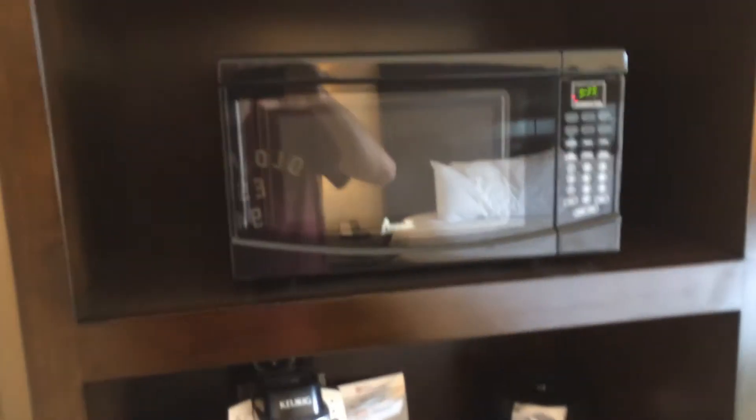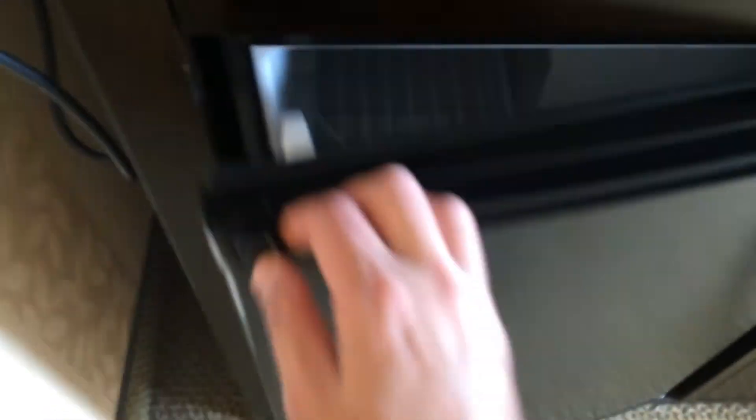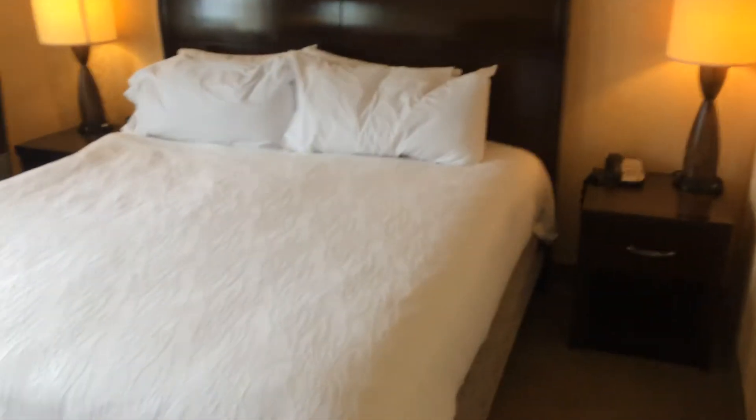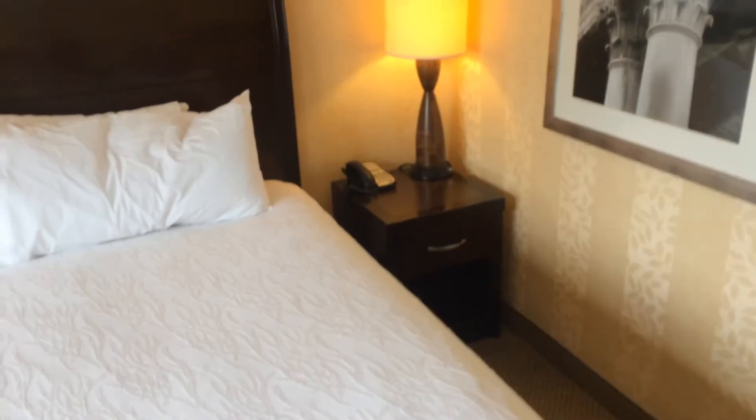As we come into the room, we have a microwave with the time set correctly and it's clean. There's a coffee maker with all the different supplies, cups, and an ice bucket. There's a refrigerator which is cold and a tiny little freezer. There's a shallow drawer and a little cabinet area. We have a king size bed — we slept on it last night, so it's already been slept in. I found the bed to be a little hard.